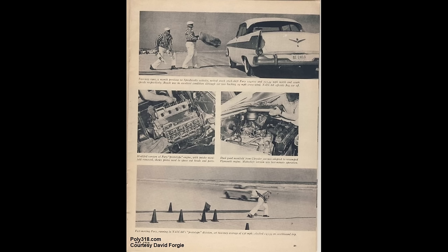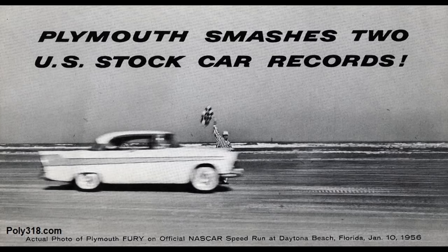The engine set new speed records for its displacement class at 82.54 mph average standing mile and 124.01 mph average flying mile. It ran an all-out 143.596 mph.